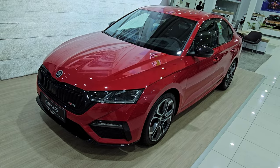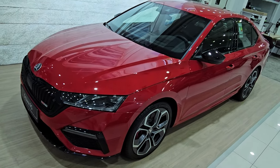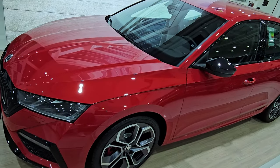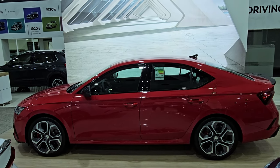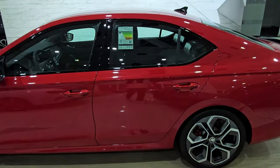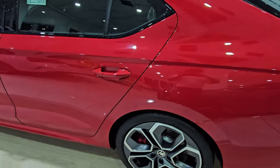The Skoda Octavia was first introduced in 1996 and is Skoda's most popular model. About 40% of all new Skoda cars are Octavias, and more than 5 million Octavias were sold in the last two and a half decades.